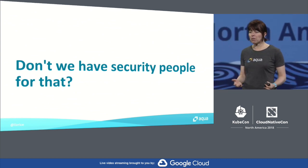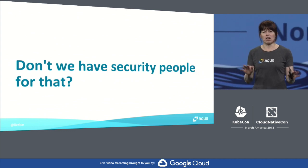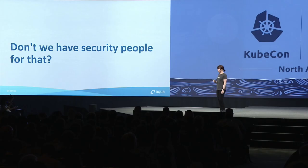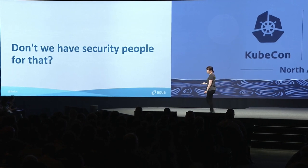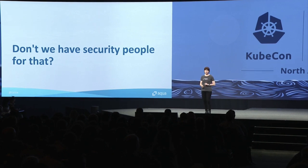My own background is in development and I definitely used to think security is some kind of big scary thing that other people deal with. And to some extent that is true — we do have specialist security teams. They're the people who deal with incidents and handle what to do when a new vulnerability gets disclosed.